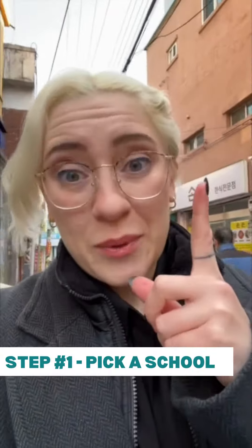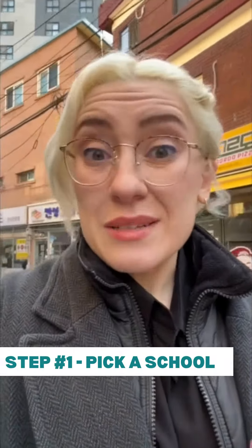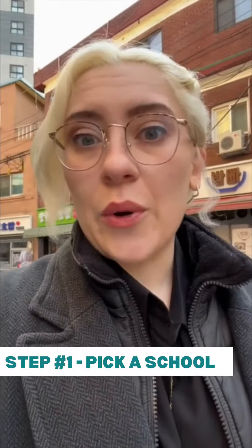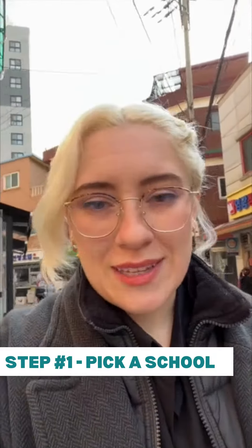So I decided that first, I had to pick a school. I picked a TEFL certification program that I could do while I was working full-time and that fit into my budget. I landed on Premier TEFL because I really liked the intern programs that they had, where they would connect you with somebody in South Korea, help you find a job, and essentially help you out through the whole process.